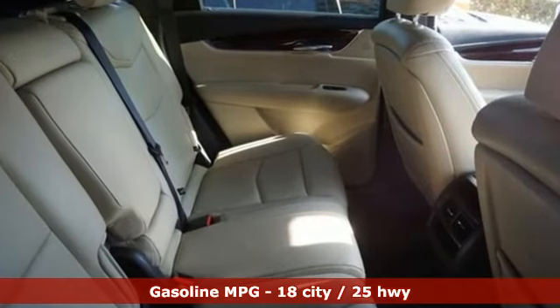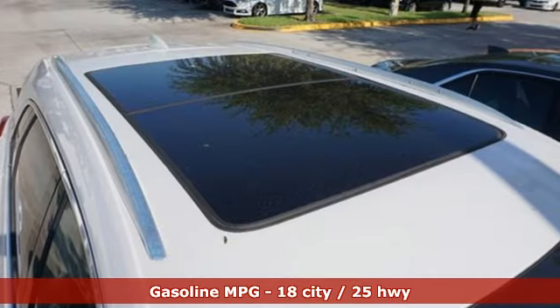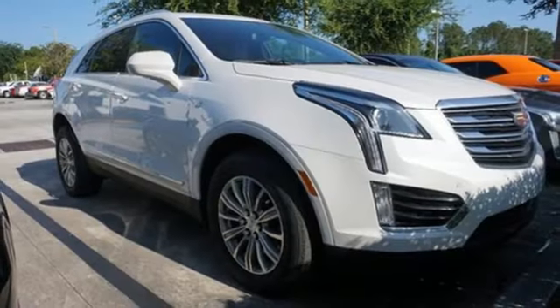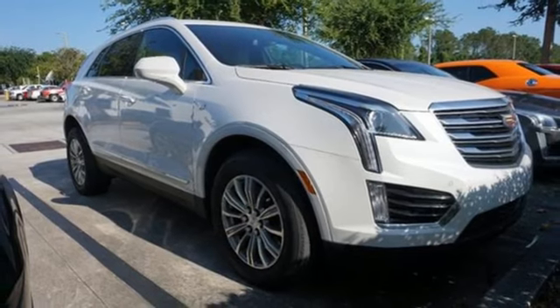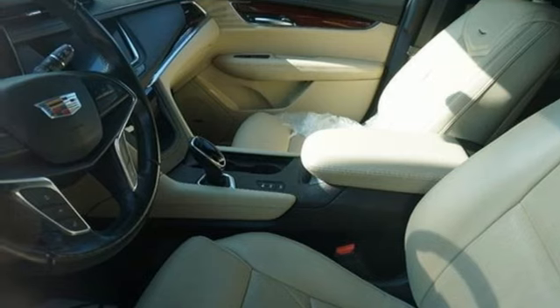It comes with great features you love: automatic transmission, four-wheel drive, integrated navigation system with voice activation, Wi-Fi hotspot, front heated leather bucket seats, auto-dimming rearview mirror, and streaming audio.